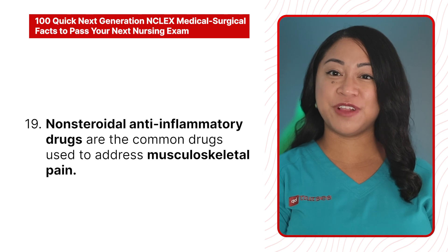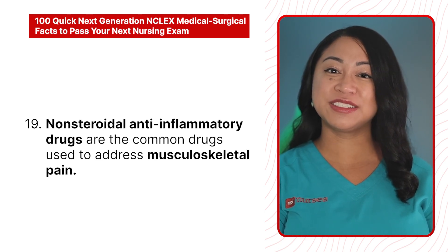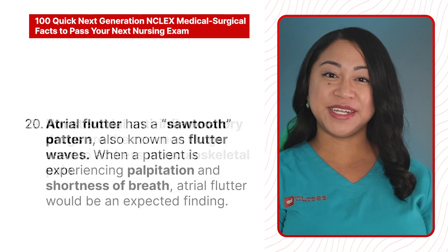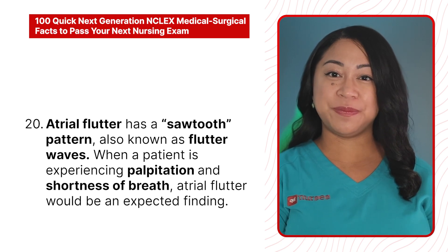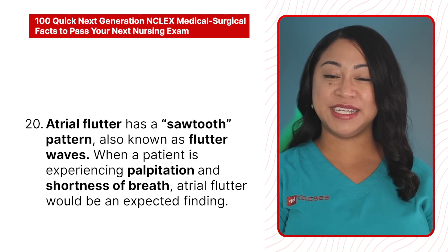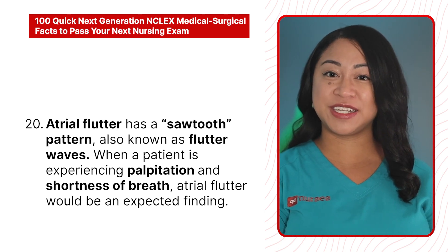19. Non-steroidal anti-inflammatory drugs are the common drugs used to address musculoskeletal pain. 20. Atrial flutter has a sawtooth pattern, also known as flutter waves. When a patient is experiencing palpitation and shortness of breath, atrial flutter would be an expected finding.